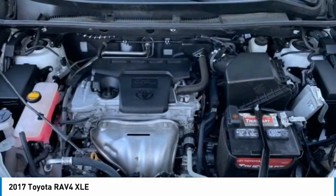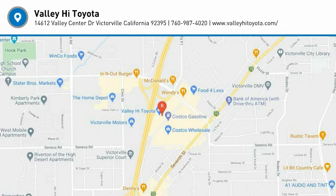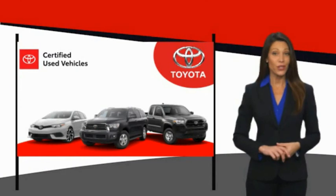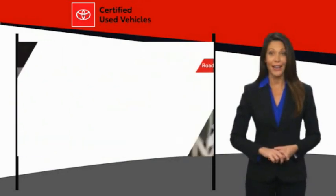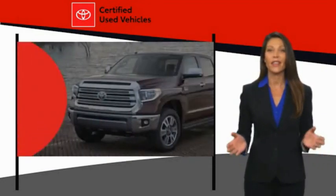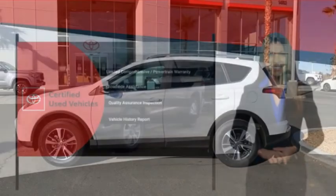Wouldn't you look great in this vehicle? Stop in today and see for yourself. We know that the idea of buying a used Toyota is attractive to you. After all, getting a high-quality, low-mileage Toyota at a great price is a smart move. That's why we created the Toyota Certified Used Program. It's the smart choice. We'll see you next time.